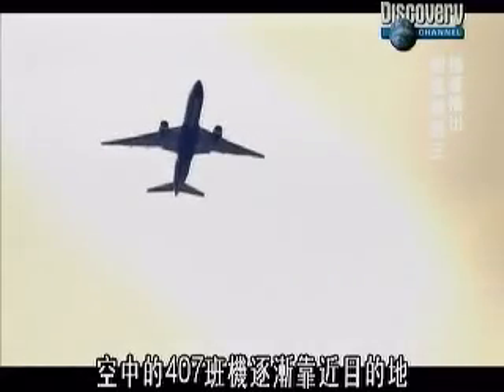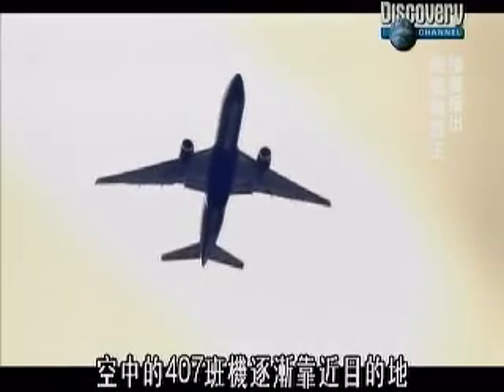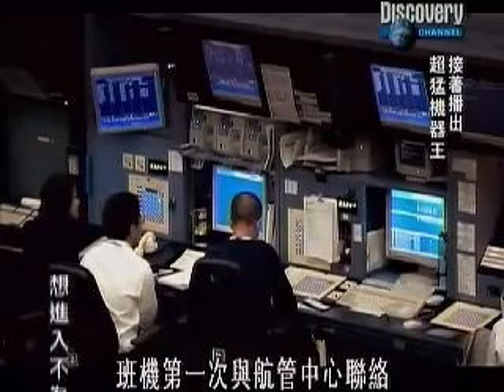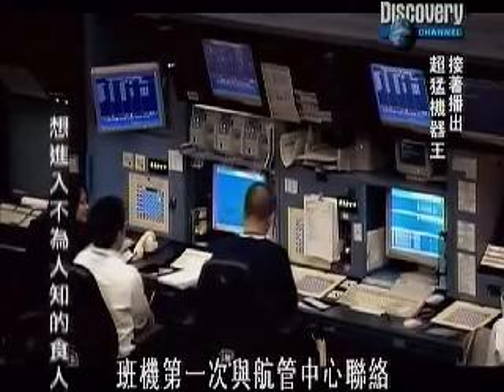Back in the skies, Flight 407 is getting closer to its destination. Approximately 200 miles from Hong Kong Airport, it makes its first contact with air traffic control.